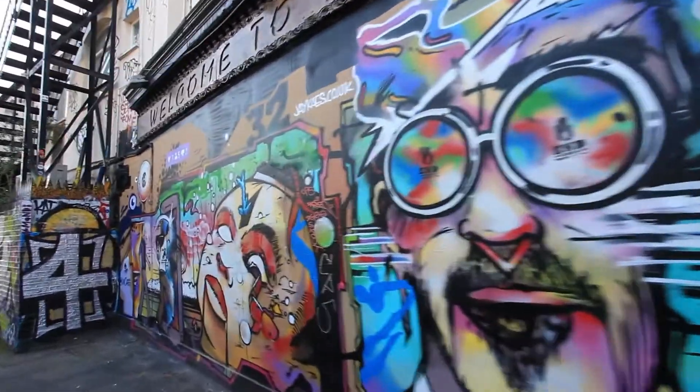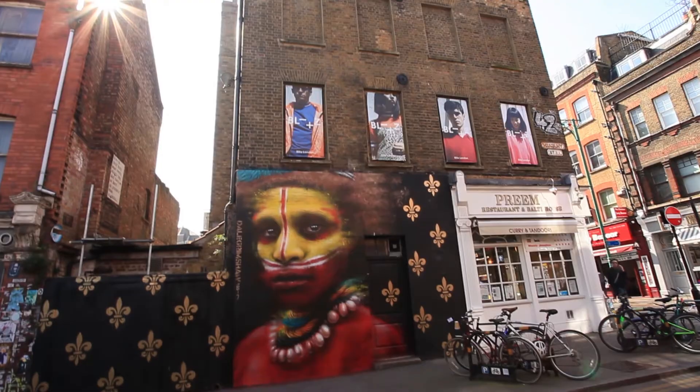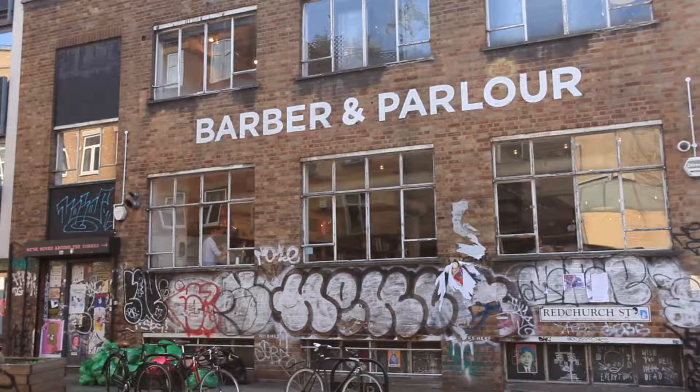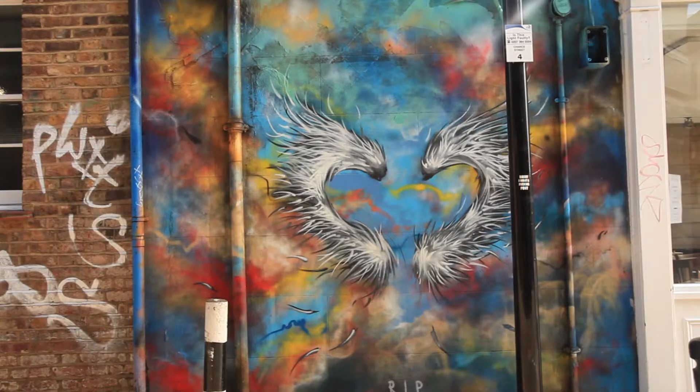Nicole is moving to Shoreditch. It just seemed like a really cool area, really fun, a bit cheaper than other places. She loves the buildings here and the little artwork that's all around.